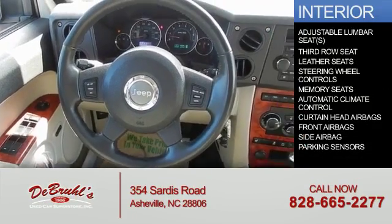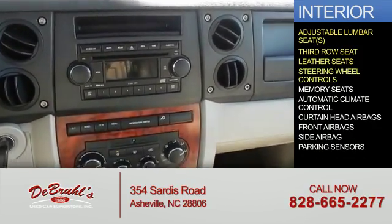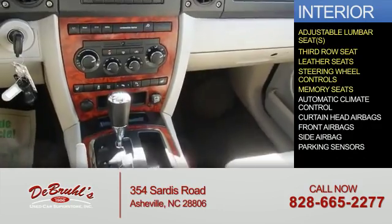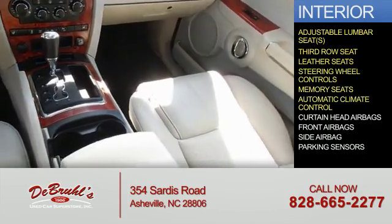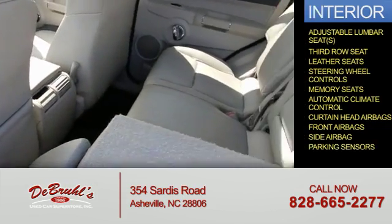Inside you'll find adjustable lumbar seats, third row seat, leather seats, steering wheel controls, memory seats, automatic climate control, curtain head airbags, front airbags, side airbags, and parking sensors.